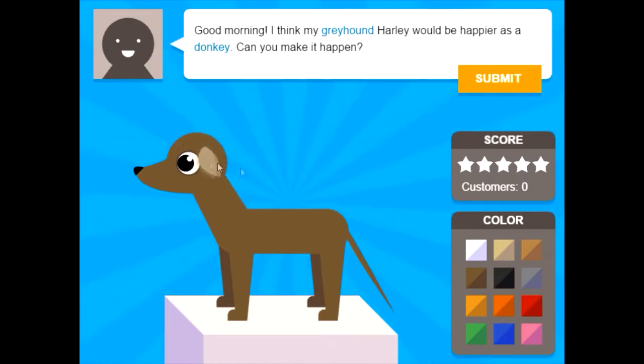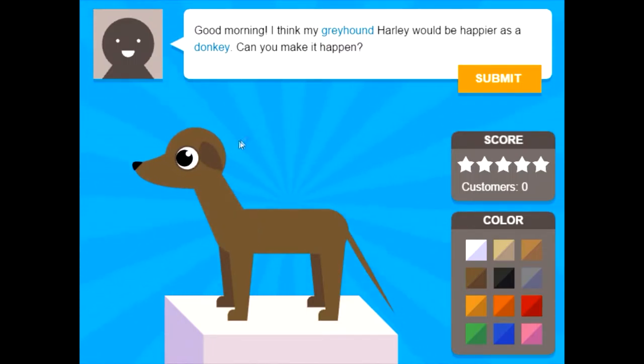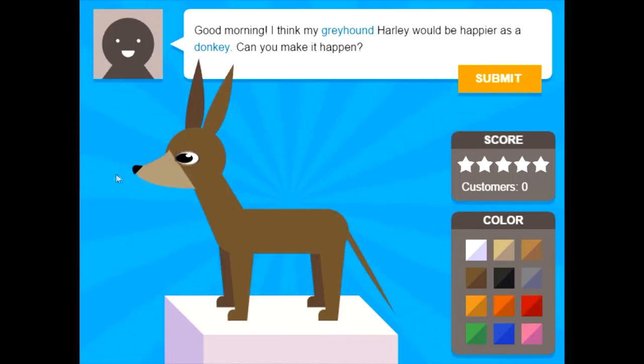No. This is so weird. I don't want ears like that. Guys, I'm having some serious problems with the ears right now. Longer — make them longer. There we go. And now up. Donkeys have ears pointing up, right? I don't know. I don't remember what a donkey is supposed to look like.